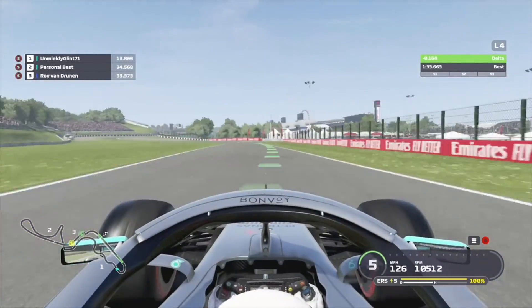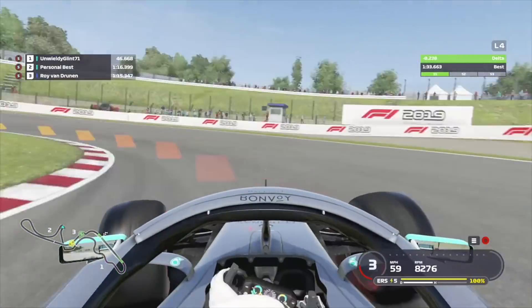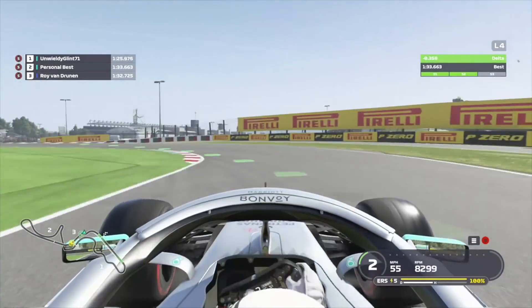Let's do it again. Another average lap around Suzuka, but I hope it shows you just how much fun it would be for a racing driver in an actual F1 car.